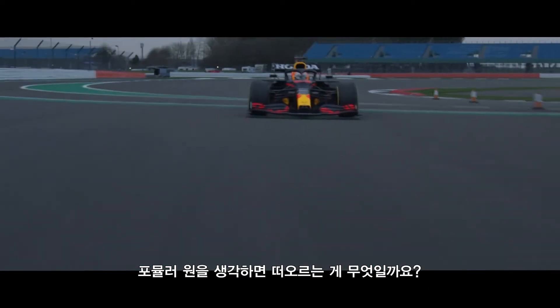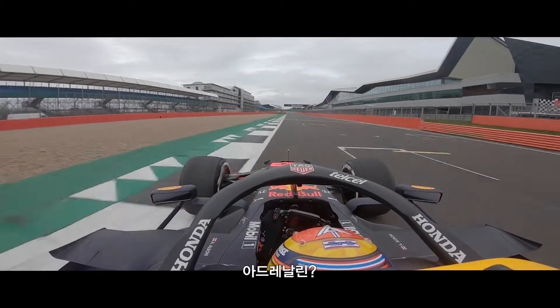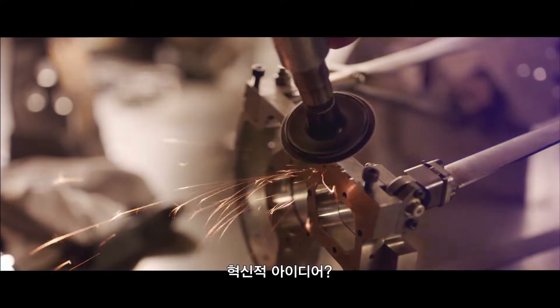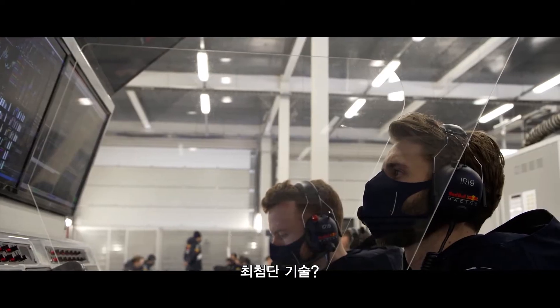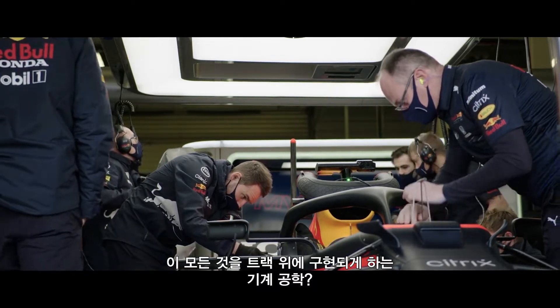When we think of Formula One, we think of the speed, the excitement, the glamour, the adrenaline. To win calls upon the greatest talents, the most innovative ideas and the most advanced technology — to stand apart in a proving ground of mechanical engineering excellence.